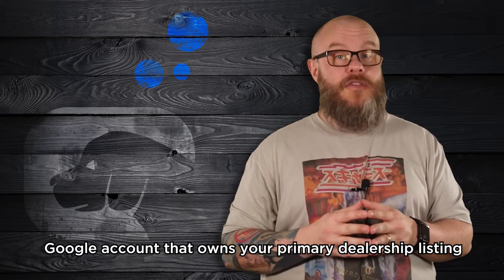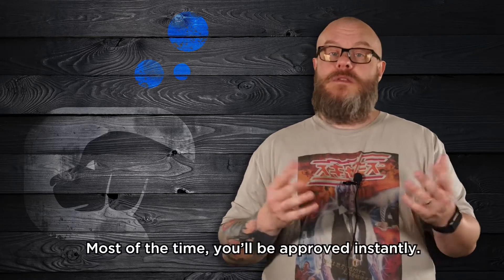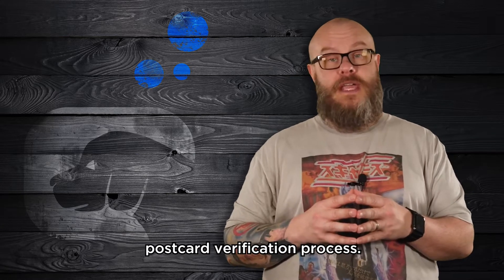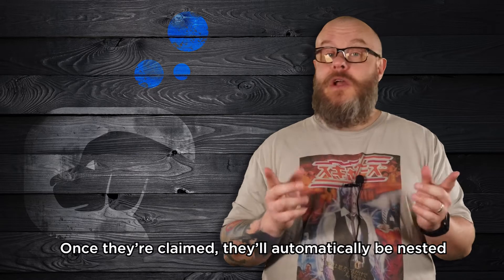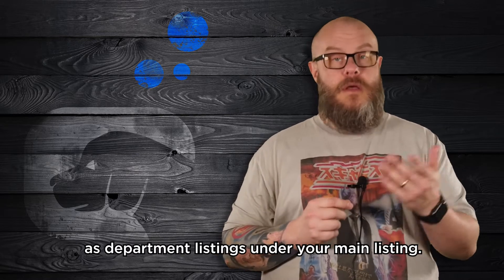If you've got them, make sure you're logged into the same Google account that owns your primary dealership listing and claim the listings. Most of the time you'll be approved instantly. If not, you'll have to go through the standard postcard verification process. Once they're claimed, they'll automatically be nested as department listings under your main listing.